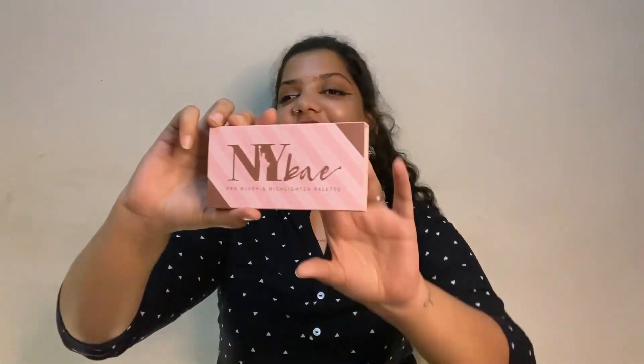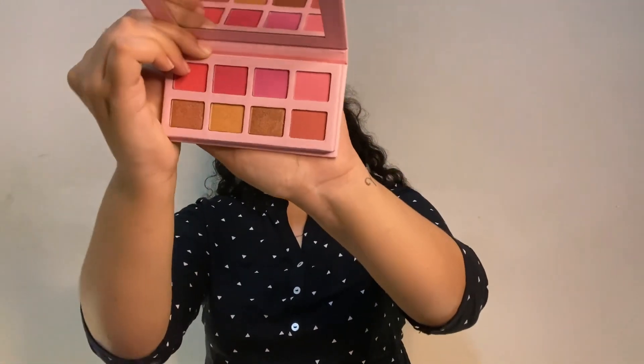Next I'm showing an NYB pro palette I got through a collaboration. I'm not a huge fan of the highlighter — it has bronzy and copper shades — but the pink blushes work wonders. It also came with a pro blush brush and this brush blends product like magic. It's really smooth, picks up product well, and blends beautifully. I'll put up a detailed review on Instagram.